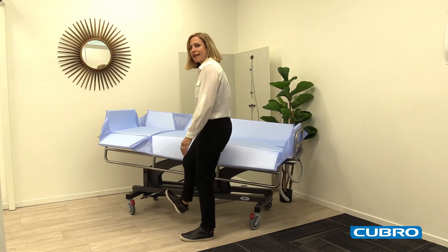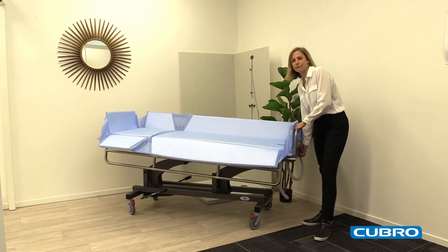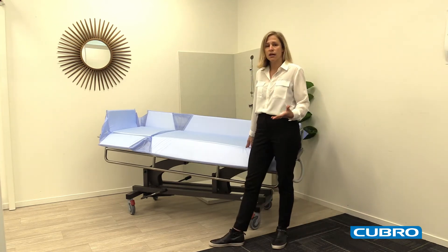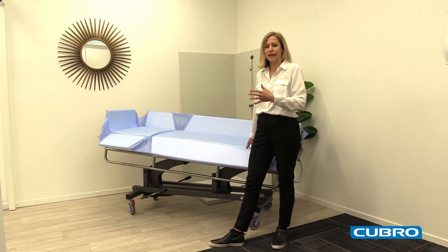To use the Trendelenburg and reverse Trendelenburg feature, there's a little lever at the end. This item is brilliant as a change table and also for showering or bathing for clients that aren't able to tolerate being in a shower commode.